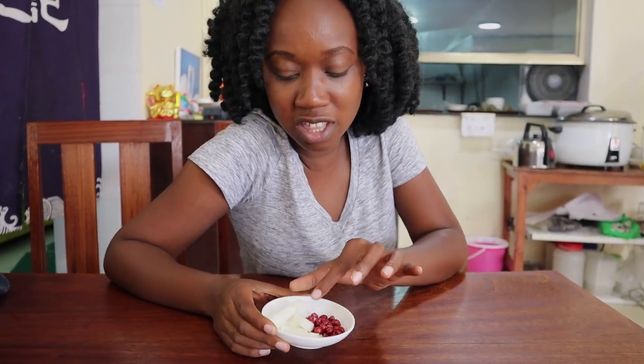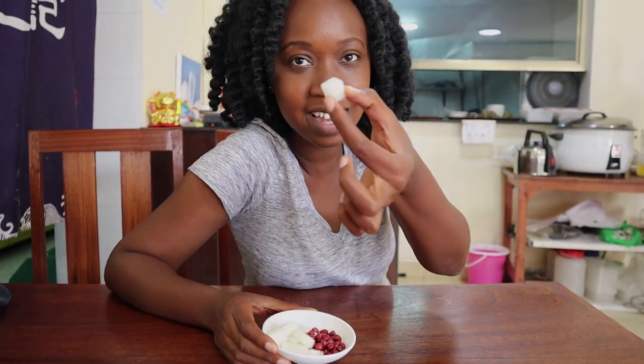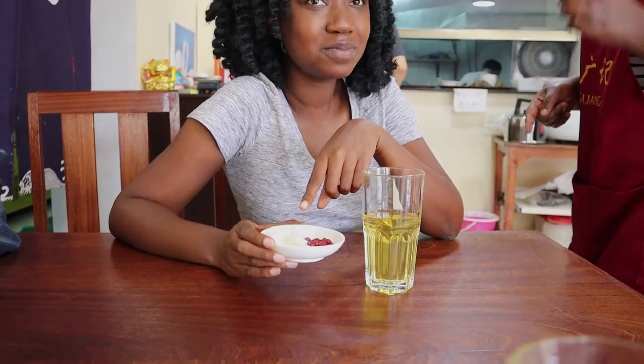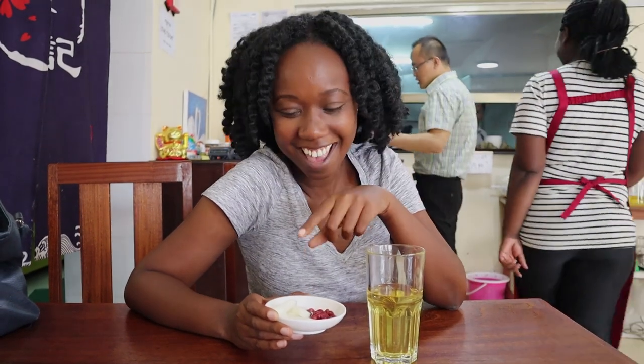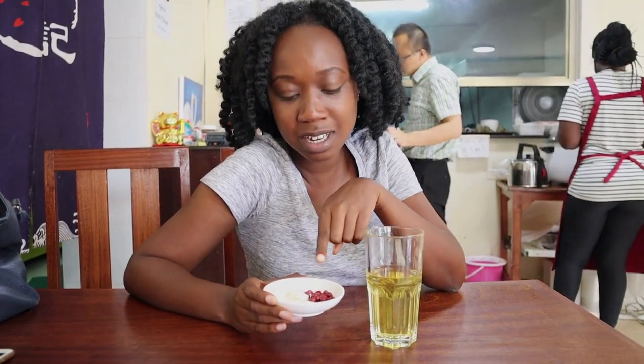I think I'm supposed to eat them with the meal, but I'll just try them now. The turnip — it's pickled. It's a little vinegar and sugar, it's very nice. They're like pickled turnips. And then these are just peanuts. And this is lemon tea — oh my gosh, this is really nice.